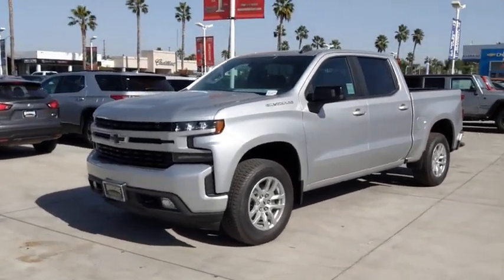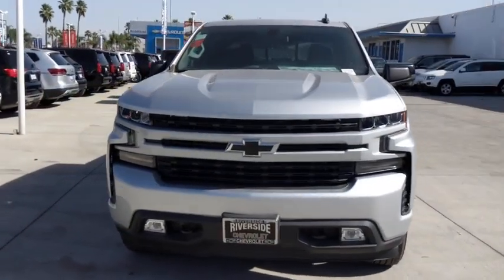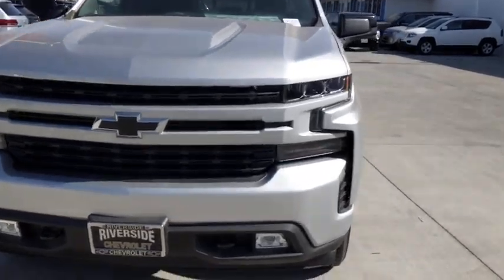Universal garage door opener, electronic stability control, fog lights, heated front driver and passenger seats, power windows, compass, rear window defroster, security system, power door locks.